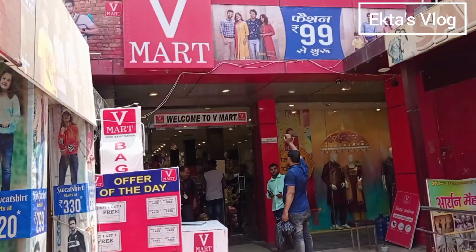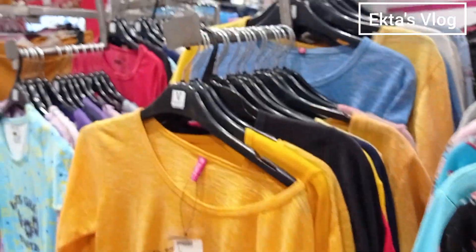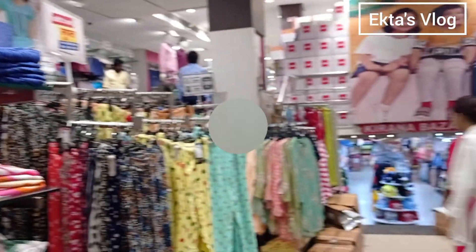Today I am ready to set up, let's see what I get from inside. This is the ladies section. There are ladies tops with many different styles and different prices. And there are some plazos and some tops.